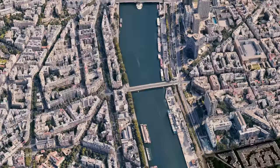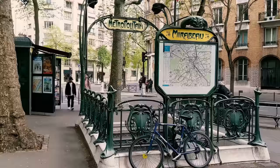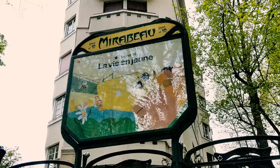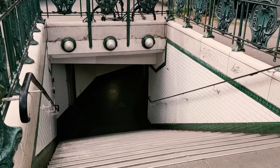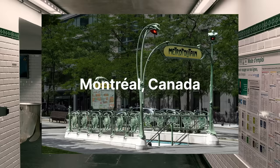So let's go on location and dive into some rapid fire Mirabeau facts. This is the most beautiful of the three entrances to the station. The design is so iconic that it has its own name. Guimard entrances are named after their legendary Art Nouveau creator Hector Guimard. 88 of these entrances still exist to this day — 87 in Paris and a single one in Montreal, Canada.